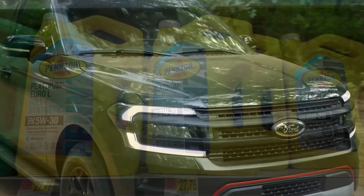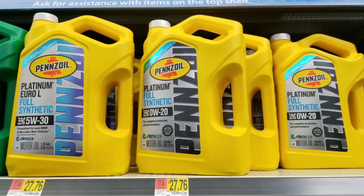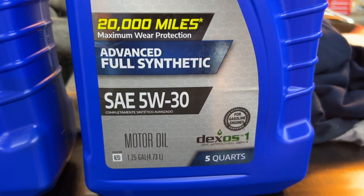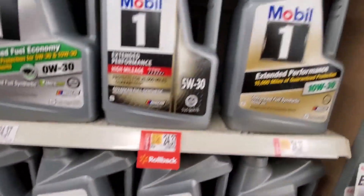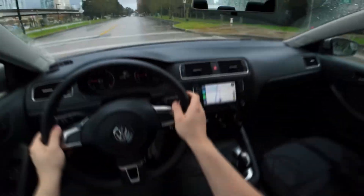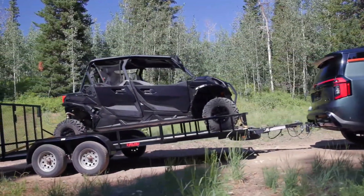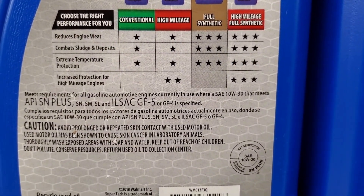Extreme heat or towing: this is where 5W30 absolutely dominates. It resists viscosity loss under load, keeping bearings protected and oil pressure stable. That's why most towing and fleet service manuals in hot states quietly recommend 5W30 or even 10W30. So if you're a daily commuter in Phoenix, or someone who tows or drives long highway stretches, 5W30 is not just okay — it's essential.